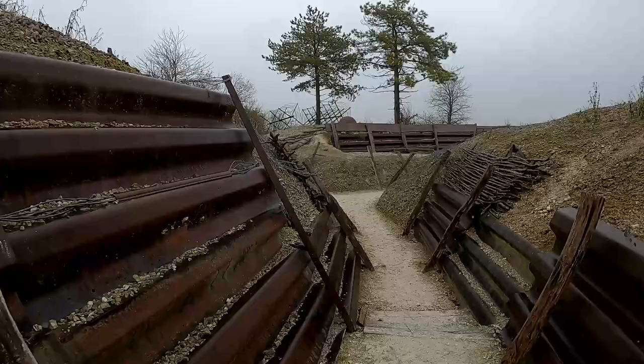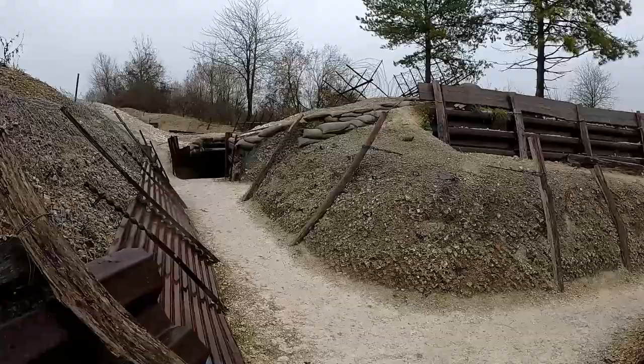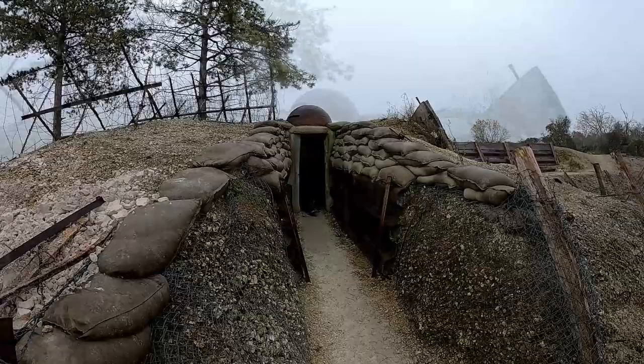Two impact craters with a diameter of some 50 meters bear witness to some of the more spectacular moments of this four-year-long struggle. The Germans blew up the French positions after first digging an underground passage underneath their trenches. The trench was filled with explosives and detonated. It's a common method of breaking the deadlock that turned the farmland into a lunar landscape.